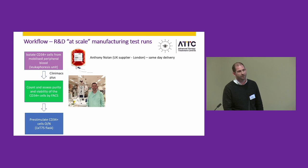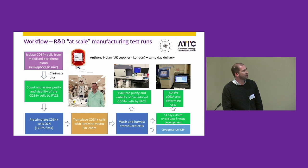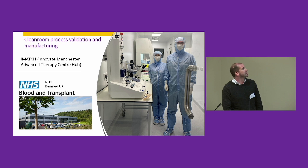Following stem cell selection, we do a pre-stimulation step which activates the cells to allow for better lentiviral transduction. We then transduce the stem cells overnight with vector, and finally wash and harvest the cells, at which point most are cryopreserved. We also take some cells for QC testing — using flow cytometry to evaluate purity and viability of transduced cells, and setting up 14-day culture assays to assess normal lineage development and determine the number of integrated vector copies.